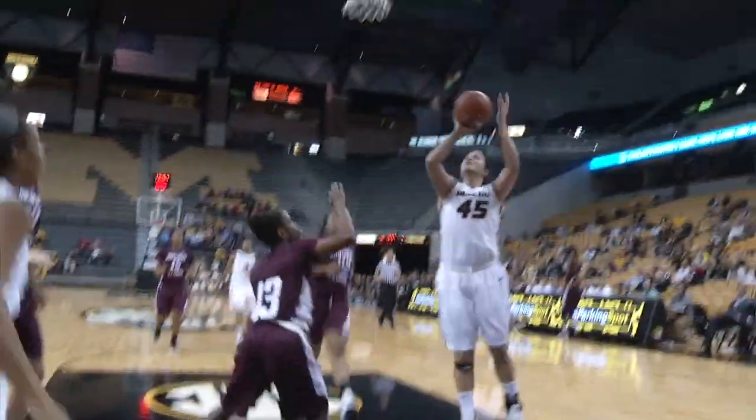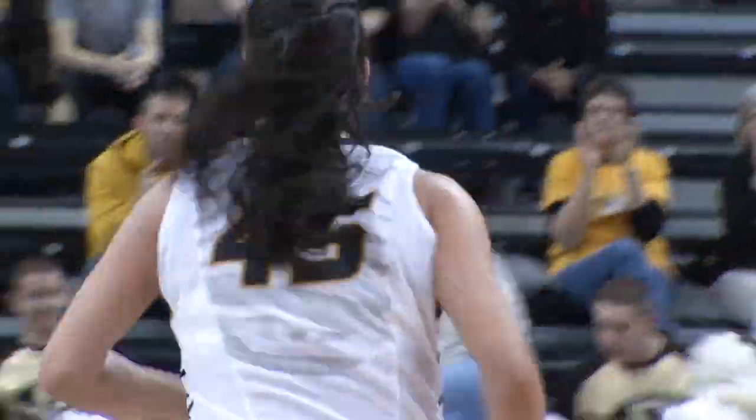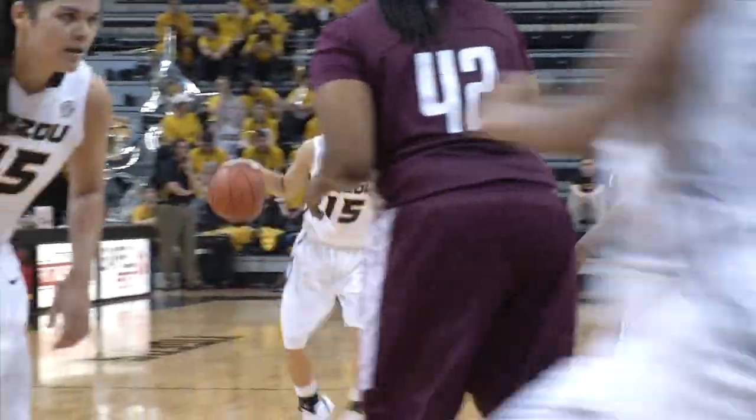Fowler with the rebound for Mizzou, outlets to Simmons. Cross court pass to Krafton, jump pass to Smith — lays it up and into the left block. Pretty full court basketball from Mizzou. Simmons running the point, Doty on the bench with the two over personal. Pass to the right side to Krafton — tested three, up and in.